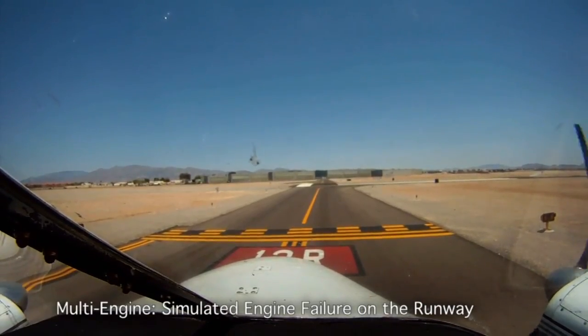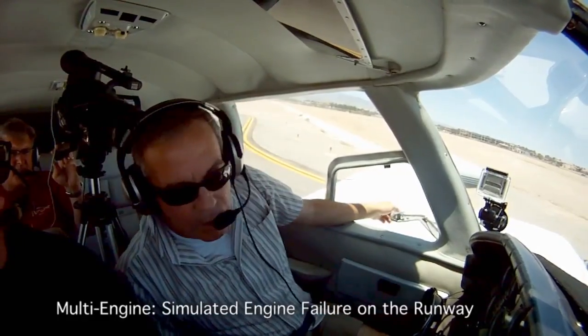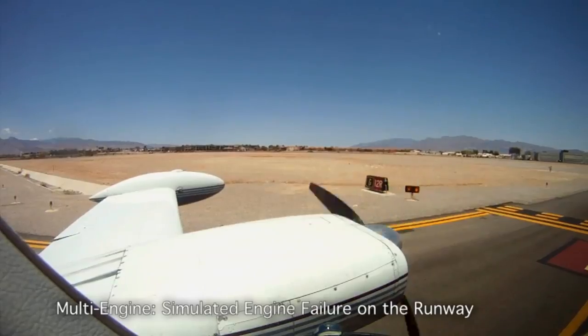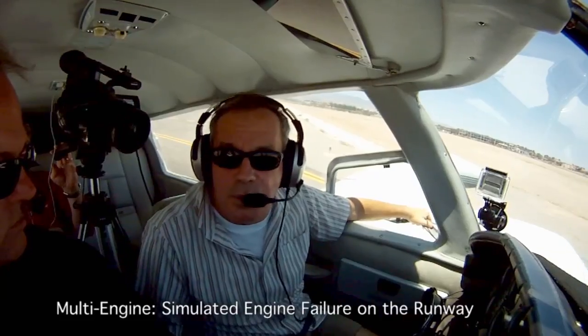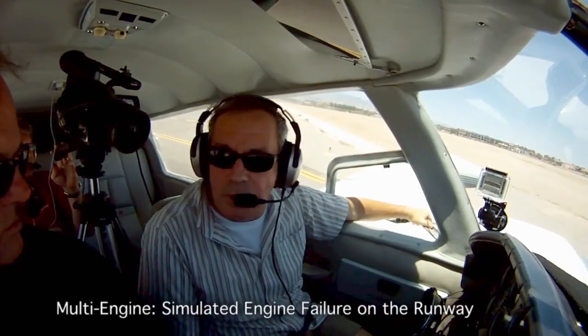On a powerful plane, I'll fail the left engine. And if you ever instruct and you don't know the student, always fail his outside engine — he can't flip you over that easy.